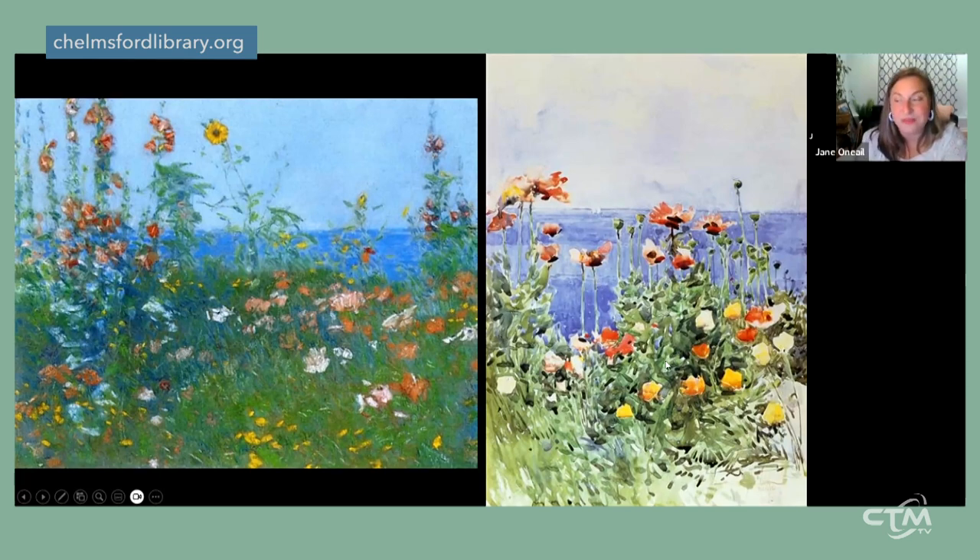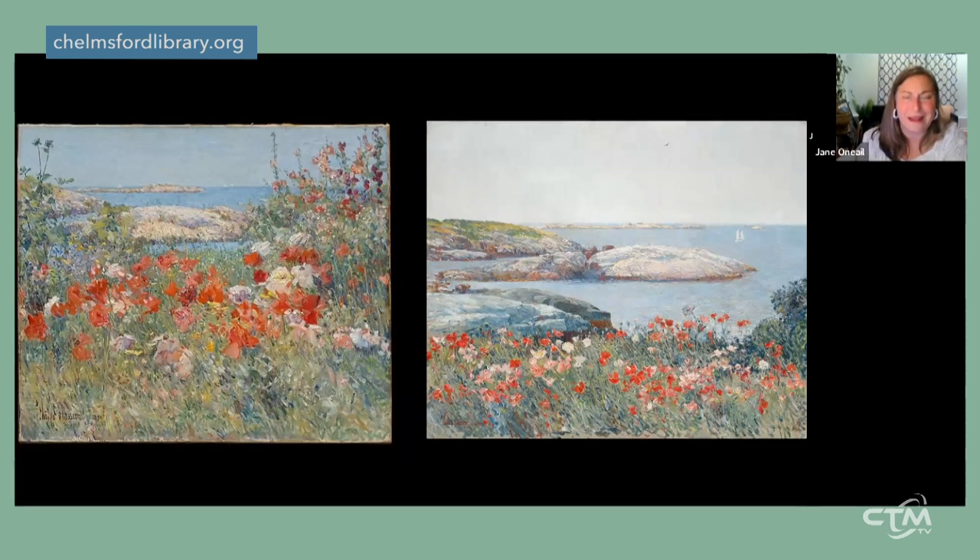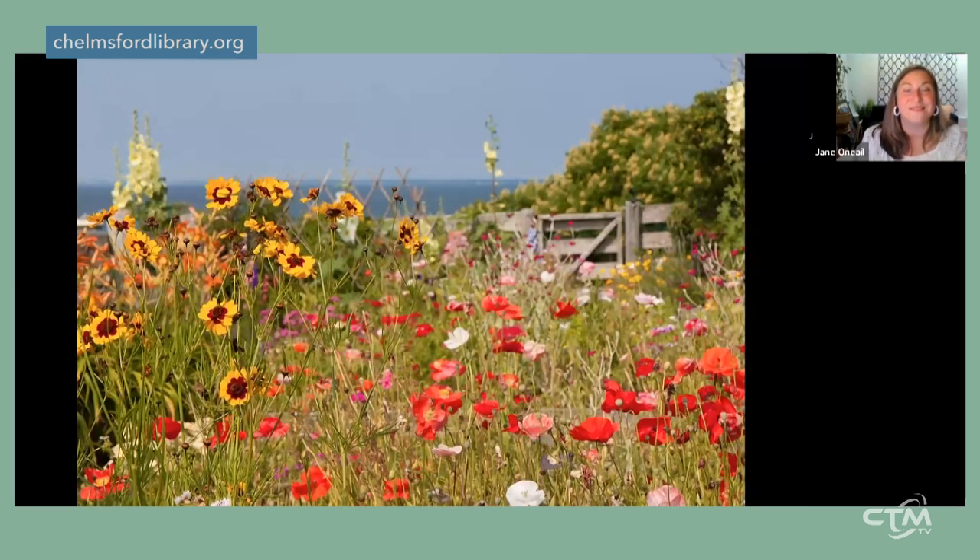Just like Homer's seascapes, Hassam's are highly sought after. Two paintings of practically the same view — one at the Metropolitan Museum of Art and one at the National Gallery of Art — are considered among the best of the best. On the left he seems to be sitting down, on the right he seems to have stood up. If I were the curator choosing between them, I'd go for the left one. You can still travel to the Isles of Shoals to visit Celia Thaxter's garden — that's on my bucket list.